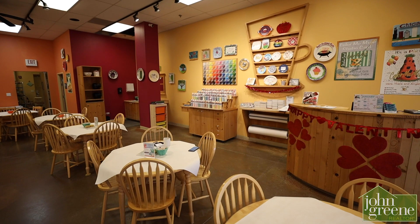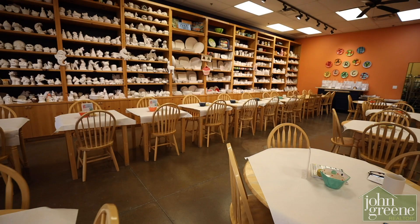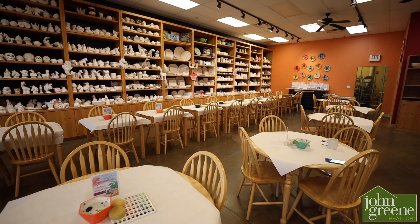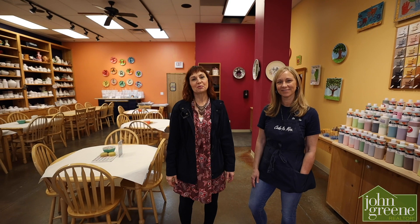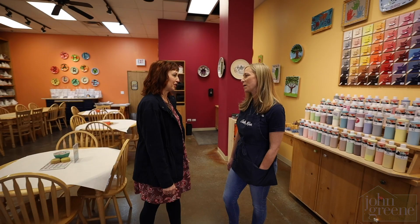This month, we are so excited to offer John Green Circle of Friends a free 12-ounce mug to paint with your purchase of $50 or more. Wonderful! If you'd like to learn more about Circle of Friends or Color Me Mine, visit our website. And to our valued clients, watch your mailbox for this exclusive offer. Thanks again for having us out, Kathryn. Oh, my pleasure.